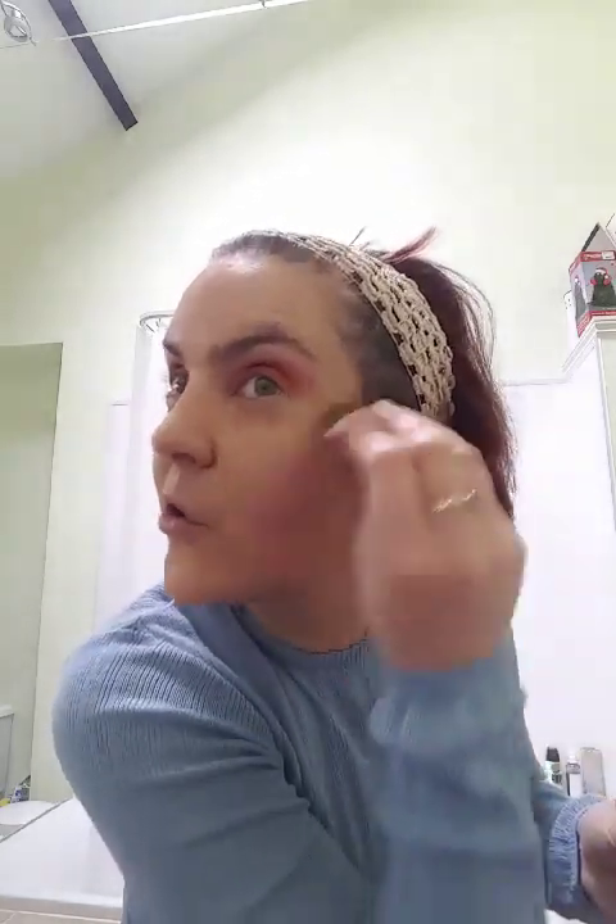Now we'll go back in with the highlighter. I'm going to use the same little brush and highlight the tops of the cheeks. Wow, that's a nice highlight. I'll try the brush it comes with - oh that's better! Can you see that? Then I like to also put a little bit on the tip of the nose and the cupid's bow. God that smells so good. So that's that done.